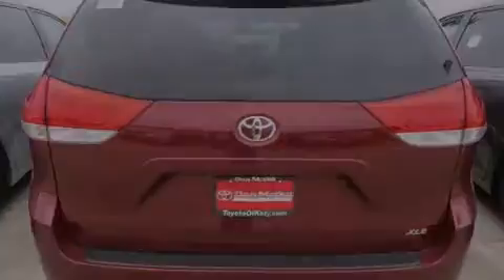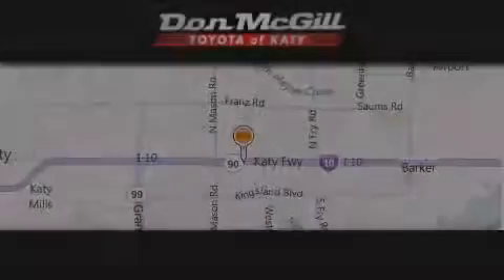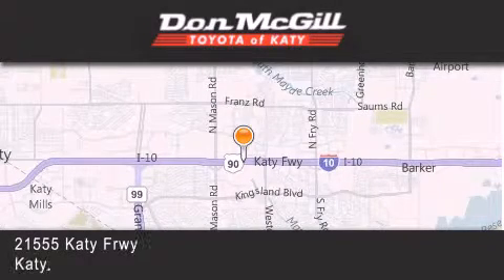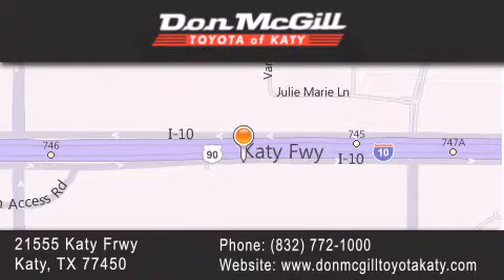Please call us today for more information on this great vehicle. Don McGill Toyota of Katy is located at 21555 Katy Freeway in Katy. Our goal is to exceed all of your expectations to ensure that you'll return for future visits.